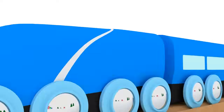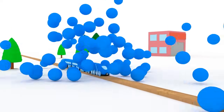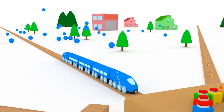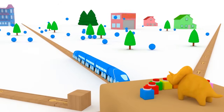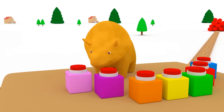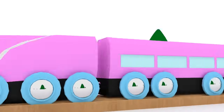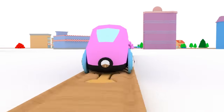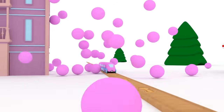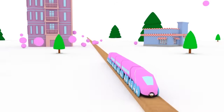Blue! That was fantastic! Let's do it again! Red!